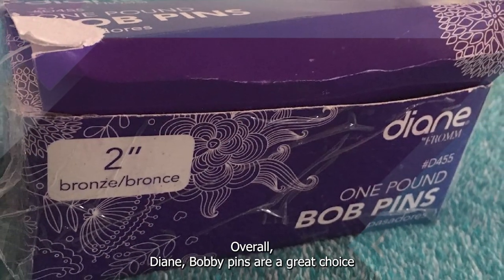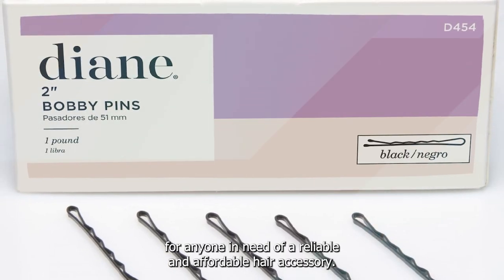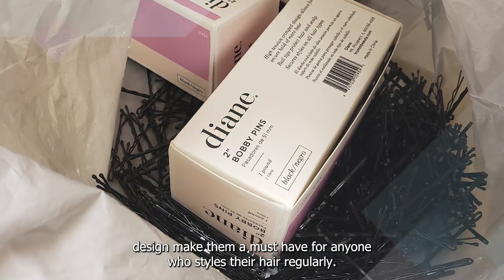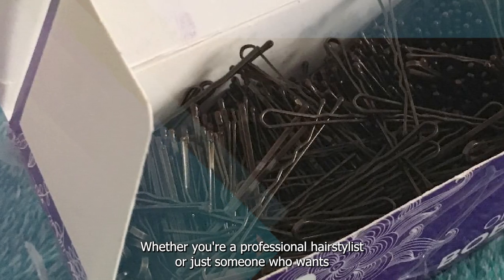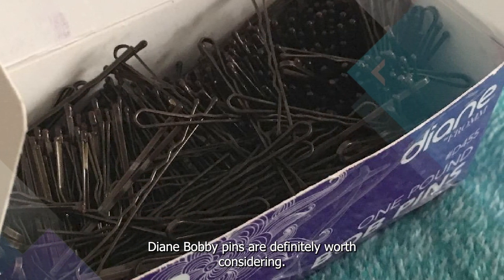Overall, Diane Bobby Pins are a great choice for anyone in need of a reliable and affordable hair accessory. The sturdy metal material, double-coated tips, and versatile design make them a must-have for anyone who styles their hair regularly. Whether you're a professional hairstylist or just someone who wants to keep their hair looking great, Diane Bobby Pins are definitely worth considering.